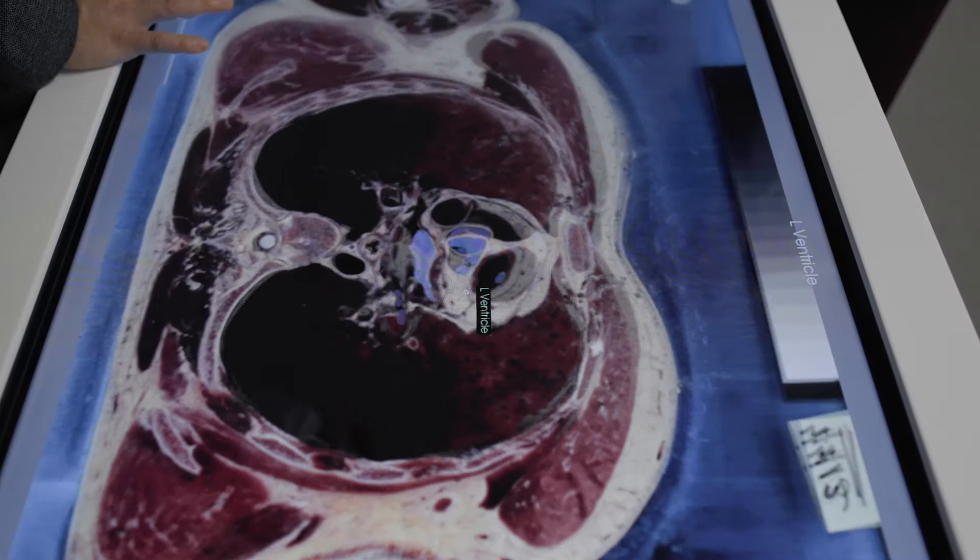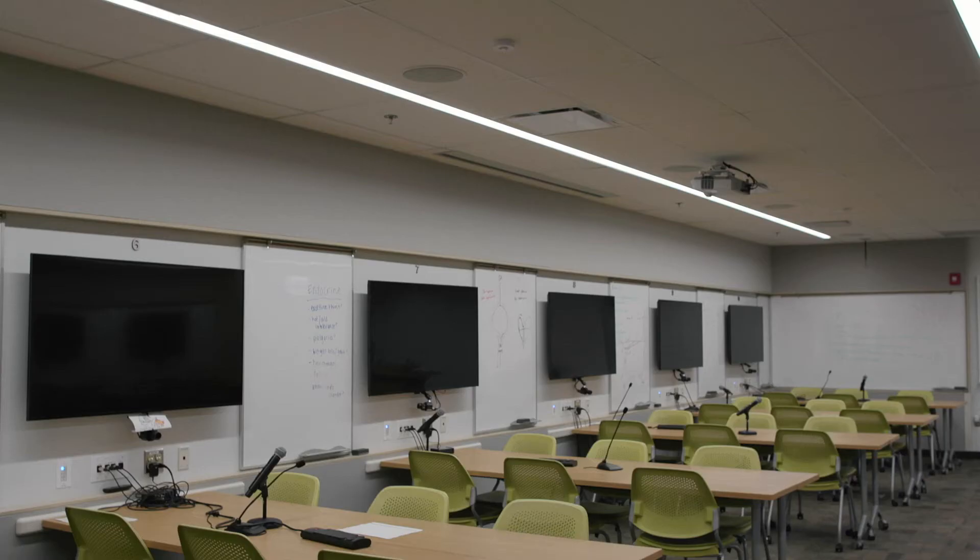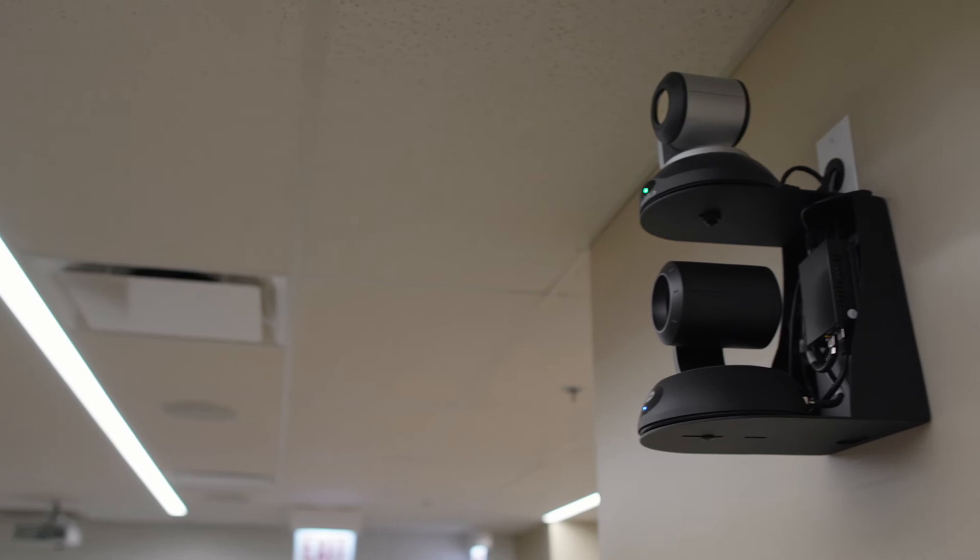This is E120, our team-based learning classroom. Here you will work through clinical scenarios collaboratively with your peers. This is the main room used during your M1 year and it is equipped with TV screens, video cameras, and microphones, so there's not a bad seat in the house.